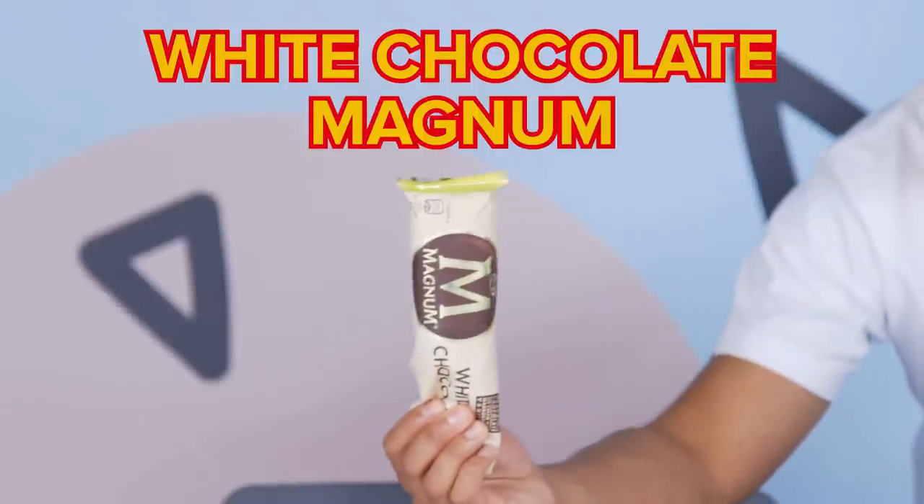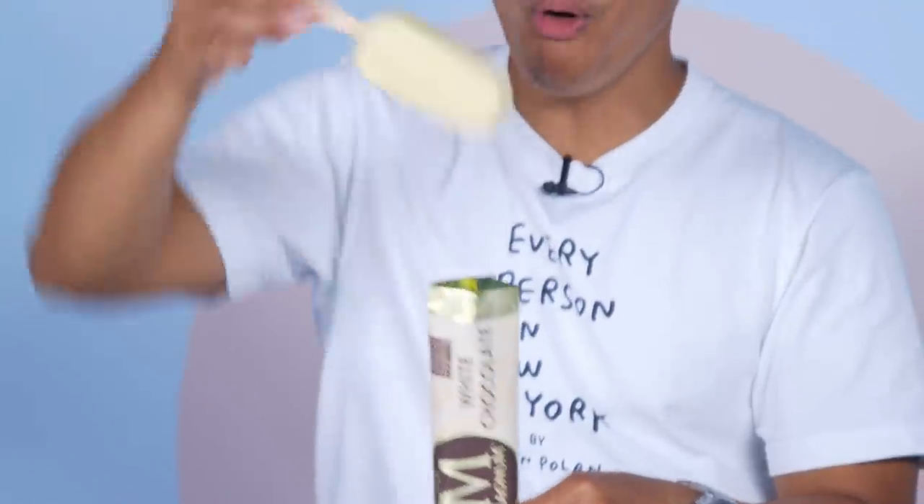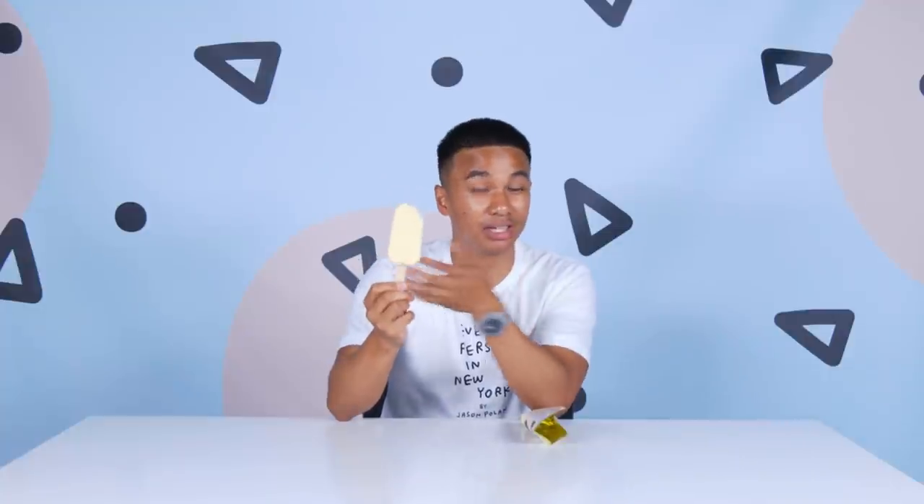Here I've got the white chocolate Magnum. I know there are many different flavors of Magnum now, but this is one of the classics. Look at that — I was half expecting it to be broken. Ready to hit a crunch, yeah? The white chocolate's great, but the ice cream in the middle, which is what it's about, is not that great. I'm going to give the white Magnum a score of 5.